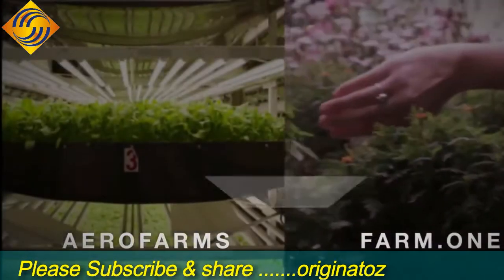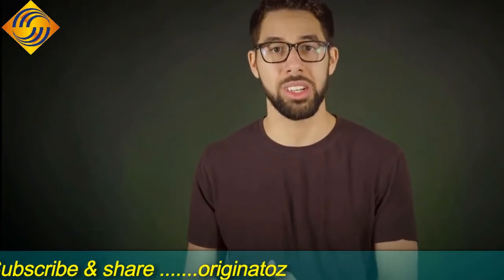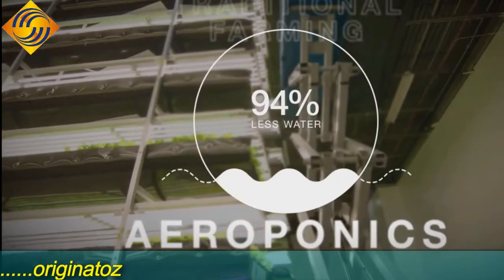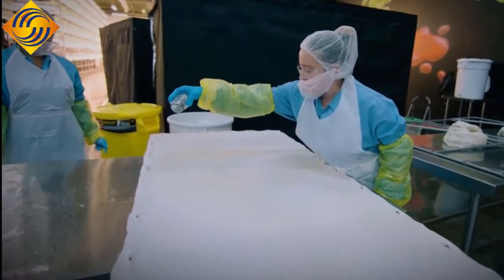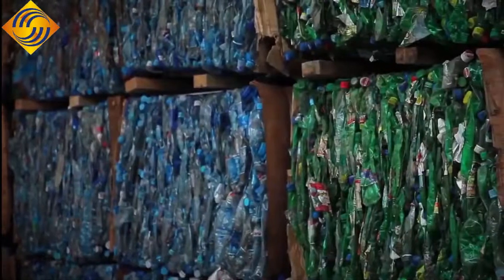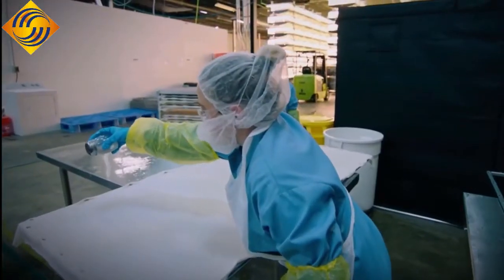While both AeroFarms and Farm One grow crops vertically, AeroFarms use aeroponics as opposed to hydroponics used by Farm One. That means AeroFarms mist their mixture of nutrients, water, and oxygen onto their crops' roots, resulting in close to 95% less water usage over traditional farms. They use their own proprietary patented reusable cloth for seeding, germinating, growing, and harvesting. The cloth is made of BPA-free, post-consumer recycled plastic, and each one takes 350 water bottles out of the waste stream. And after each use, the cloth can be harvested, fully sanitized, and reseeded with no risk of contamination.